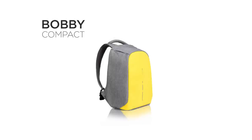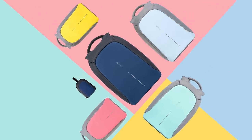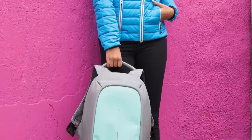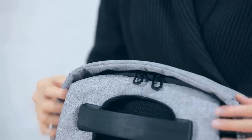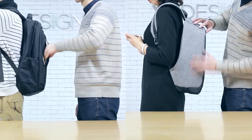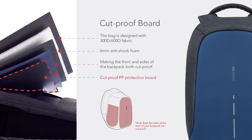Underneath the lightweight and fluid design that comes in five vibrant colors hides a tough and rugged friend for on the road. Hidden zippers make it impossible for people to open the bag without you noticing, and the enforced cut-proof material prevents your bag from being sliced open.